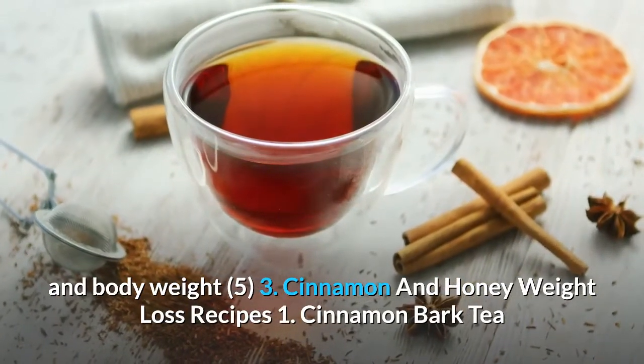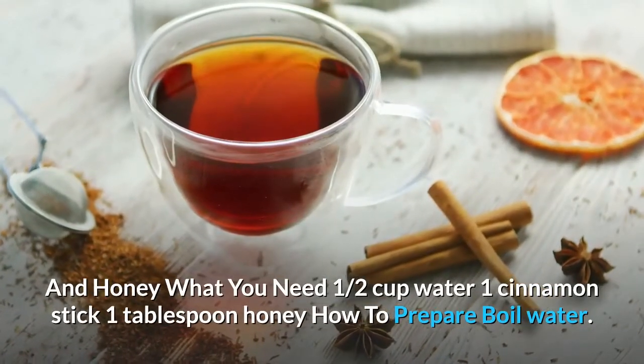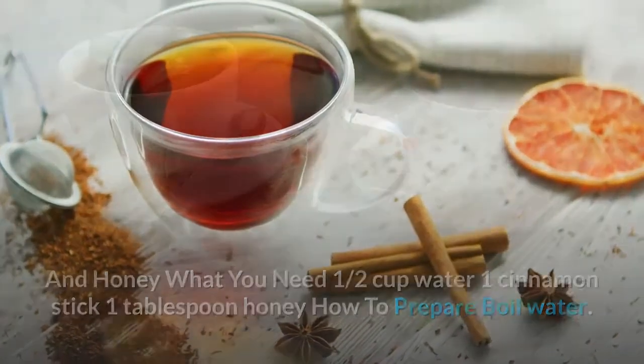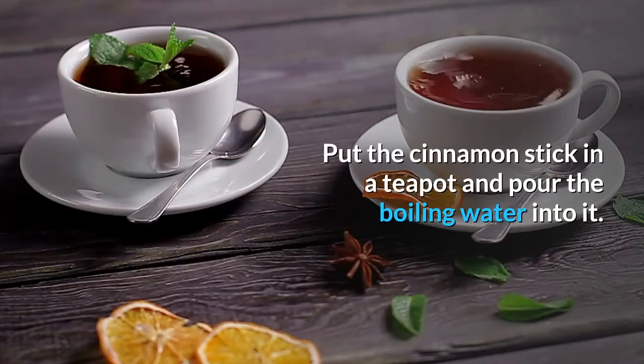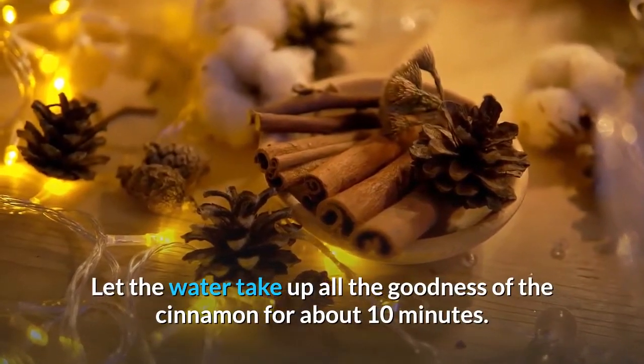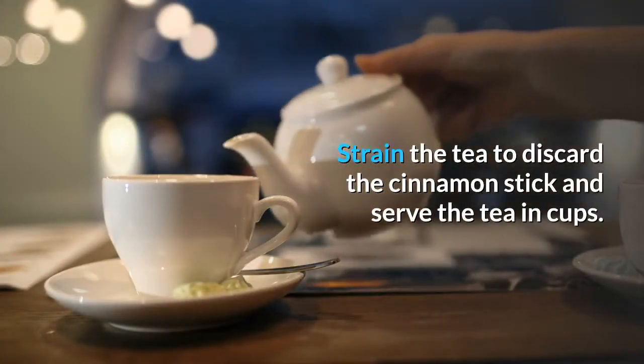Cinnamon and honey weight loss recipes. Recipe 1: Cinnamon bark tea and honey. What you need: half a cup of water, one cinnamon stick, one tablespoon of honey. How to prepare: boil water, put the cinnamon stick in a teapot and pour the boiling water into it. Let the water absorb all the goodness of the cinnamon for about 10 minutes. Strain the tea to discard the cinnamon stick and serve in cups. Add honey.